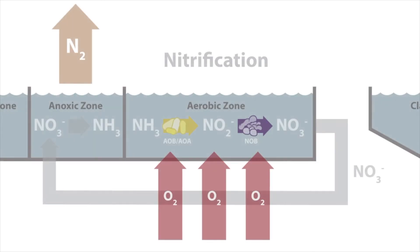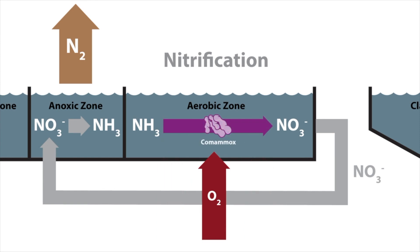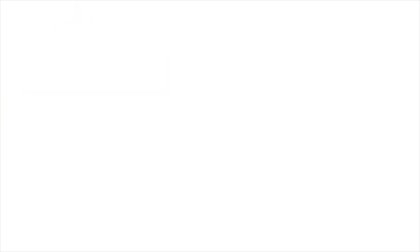One of the features of Comamox is that it has been found mainly in low oxygen conditions. Since we studied different microorganisms, we realized that other ammonia-oxidizing bacteria and nitrite-oxidizing bacteria can also survive under low oxygen conditions — so Comamox is not the only one. But it is important to understand, depending on the process we want to carry out in a wastewater treatment plant, which microorganisms we need to favor and the conditions that will support their growth.